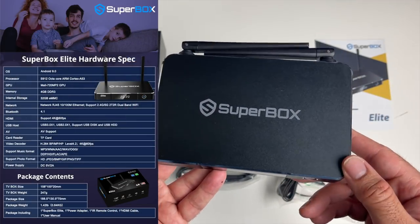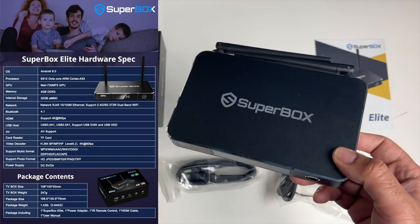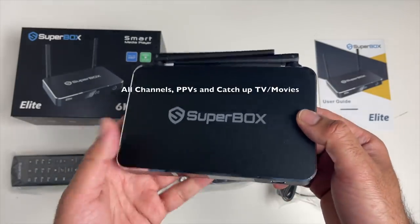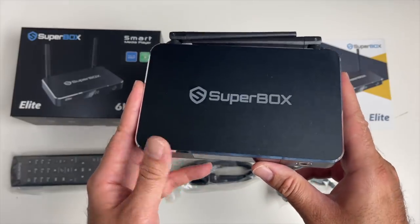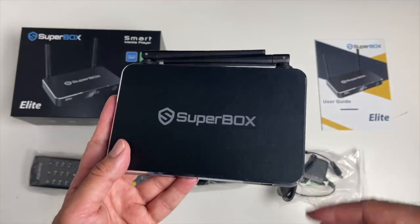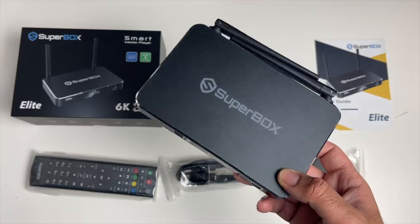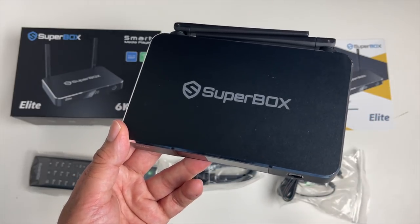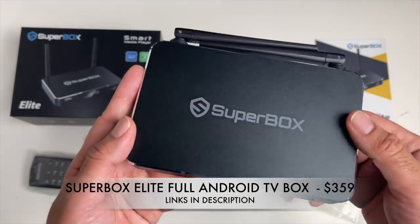The Elite has upgraded specs: the S912 octa-core CPU with Mali 720 GPU, 4GB of RAM, and 32GB of eMMC internal storage, running full Android 9. This is an all-in-one streaming box — you're buying not just a box but a service that lets you cut the cord. There's no info on how long the service will last, but you do get a one-year warranty. It includes a full-featured remote control and some extra apps added. Definitely liking the look and design, though it does have quite a hefty price tag.